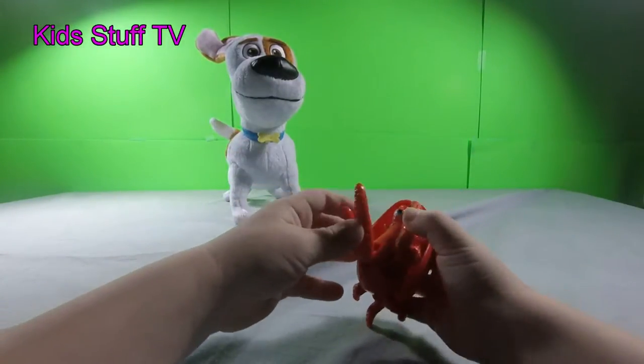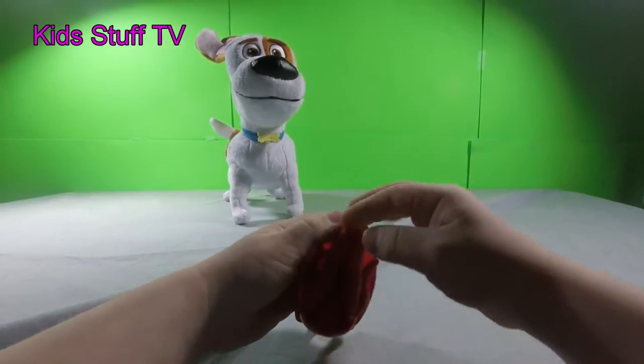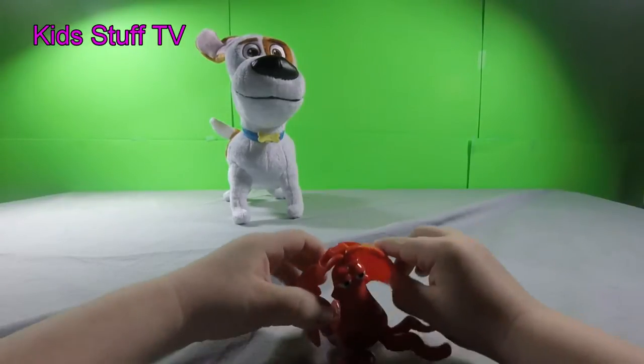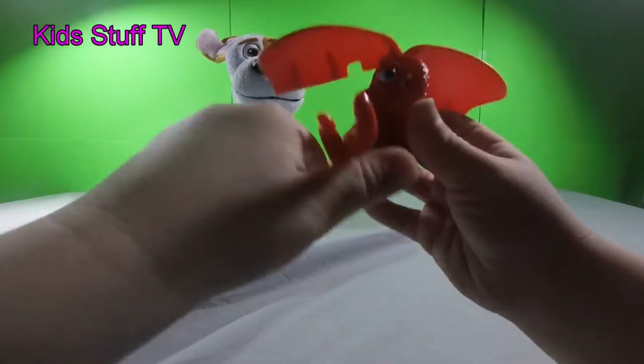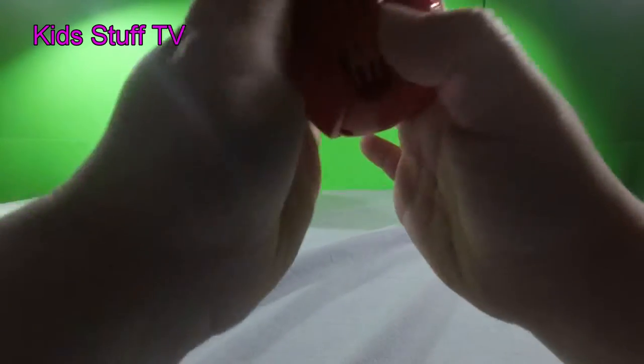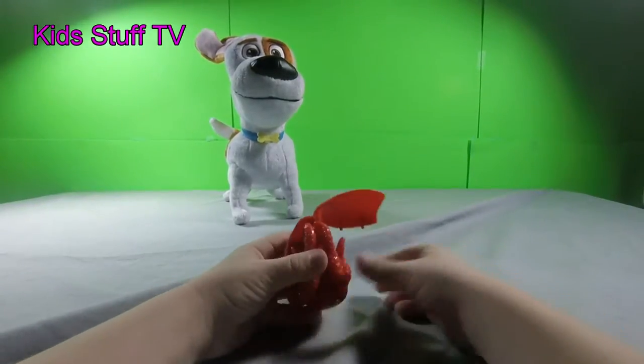And here it is — if we look at it like that, you can see his mouth. That's how he transforms into his egg. Here he is, that's in his egg. I'll show you how he transforms.